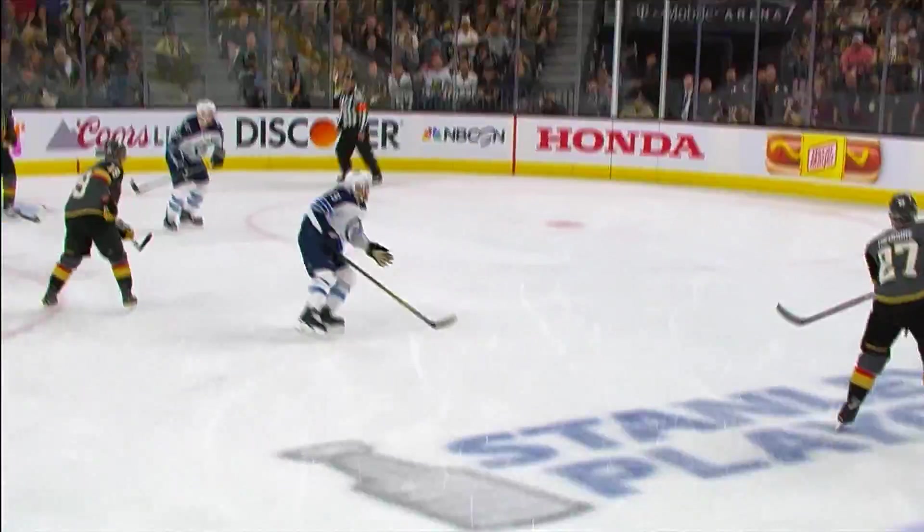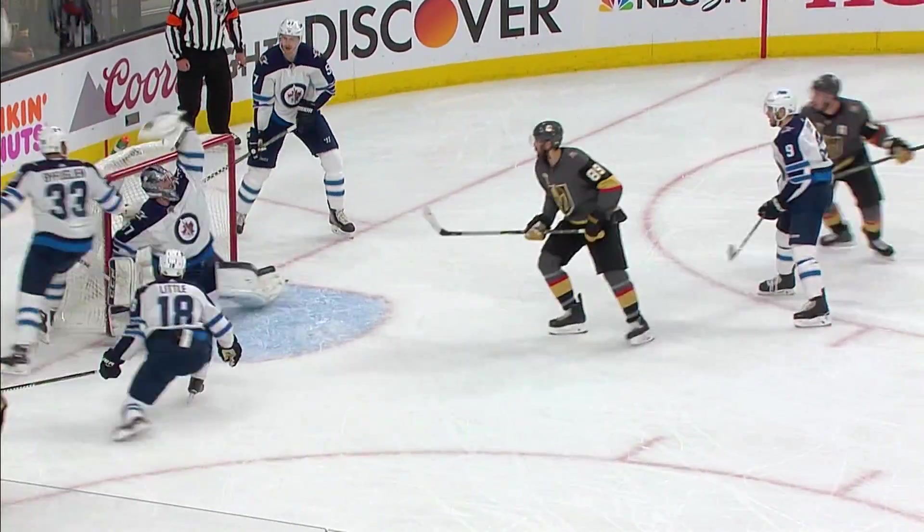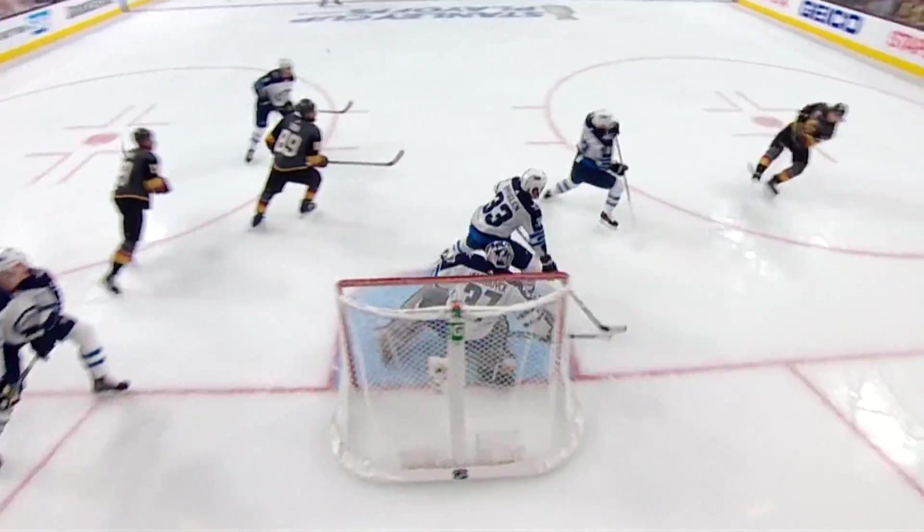Knights get the puck back again — Theodore. Marciusso walks in, his shot is blocked, another one, he threw it in front, Carlson shoots — great save by Hellebuyck. Through a screen, what a save by Hellebuyck as Bufflin was right in front of him.